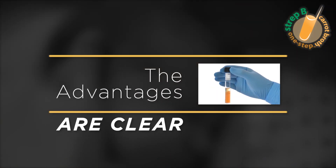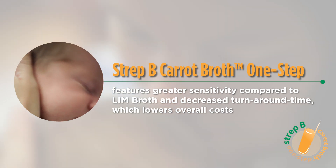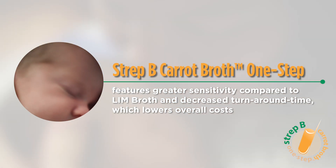The advantages are clear. Strep B carrot broth one-step features greater sensitivity and decreased turnaround time, which lowers overall costs.